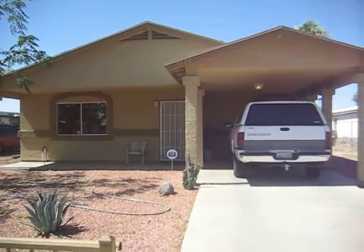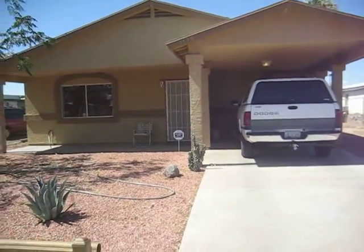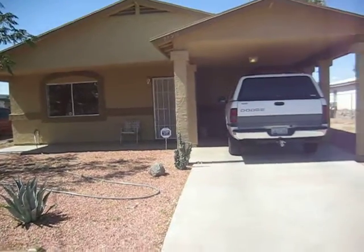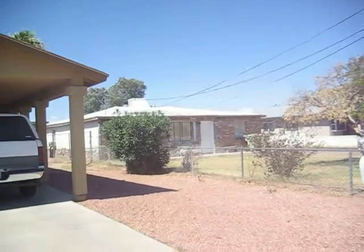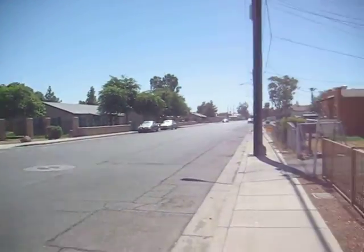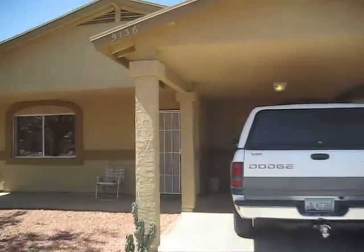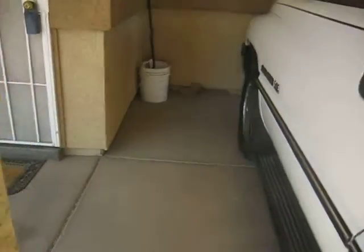I'm here near Glendale Avenue and 51st Avenue in a cute little two-bed, one-bath, about a thousand square foot home. The only downside is the neighbor's house is pretty ugly, but look across the street — everything looks nice and well-kept up. The house itself is great; everything looks pretty new even though it's an older home. Got a well-professionally-done stucco out here.